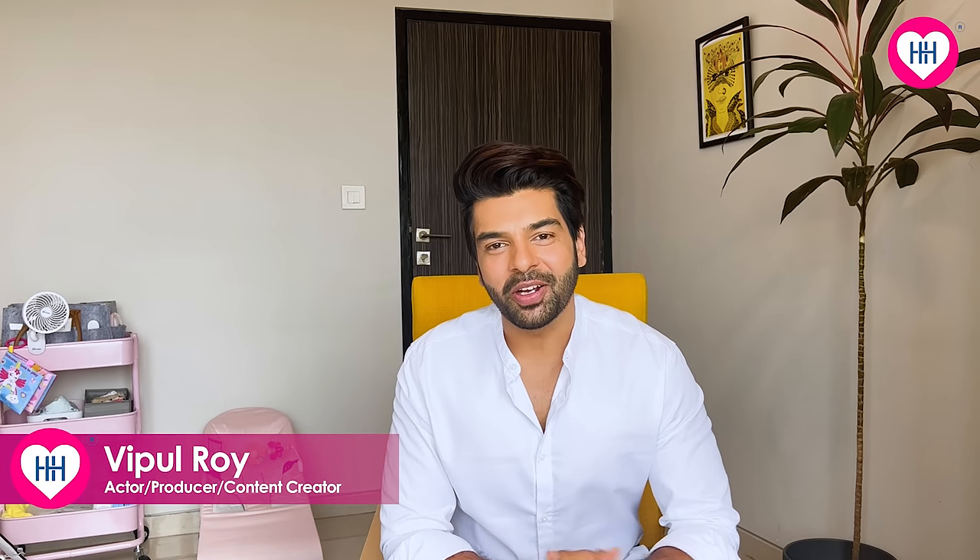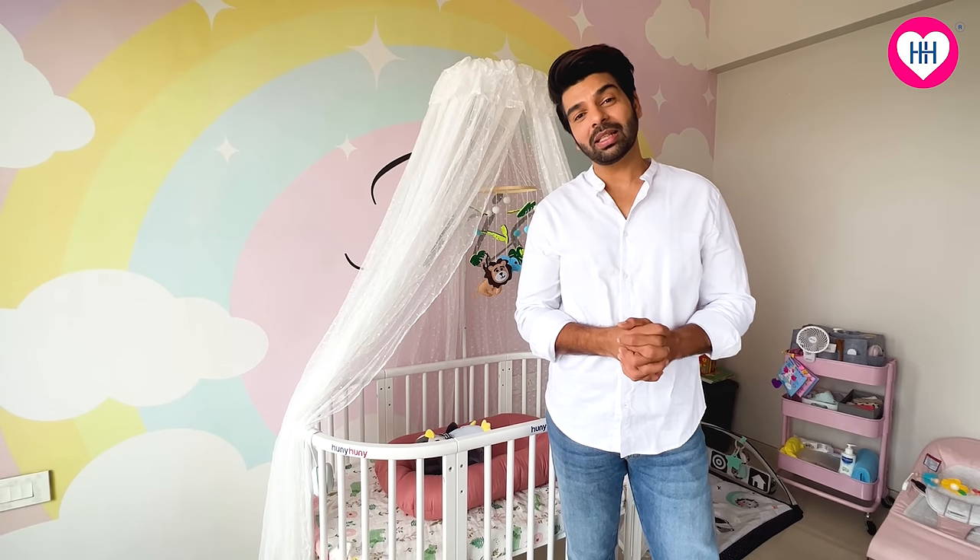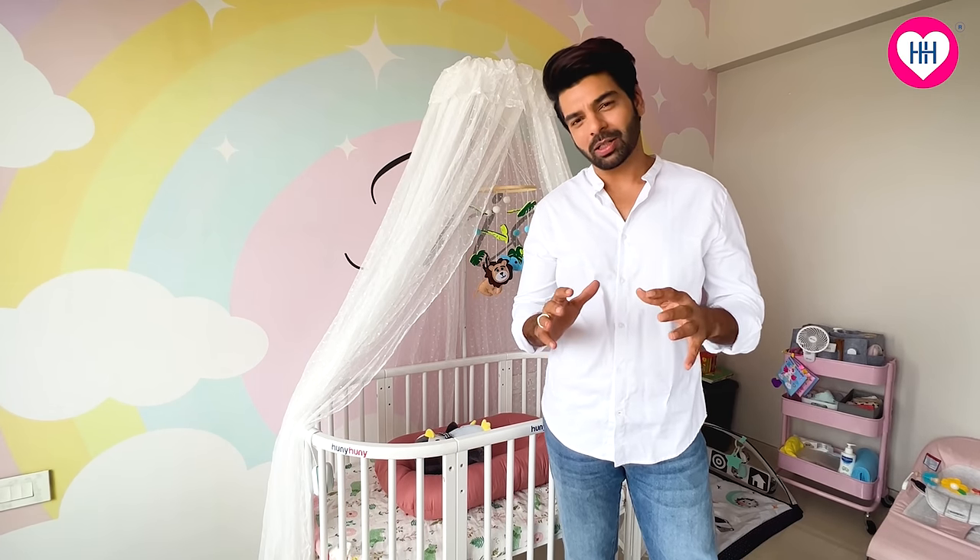Hi guys, this is Vibhul Roy and today I'm going to be sharing a very special moment of my life with all of you. The moment I got to know Melissa's pregnant — that was the most wonderful moment of my life. As my fatherly instincts started budding, we started searching for the best product for our baby.